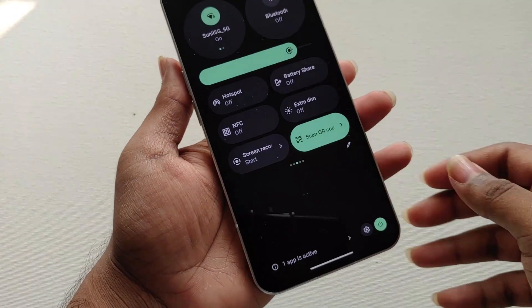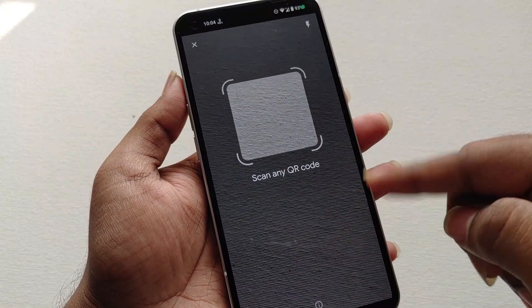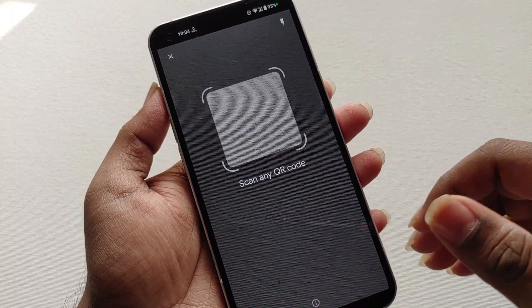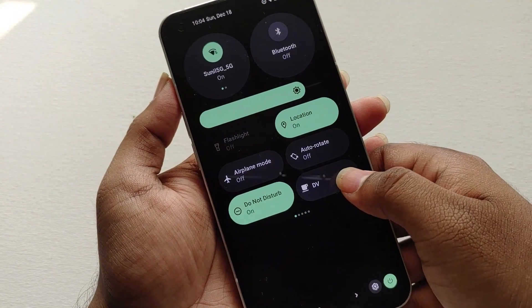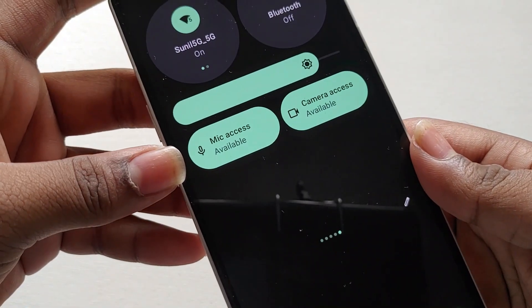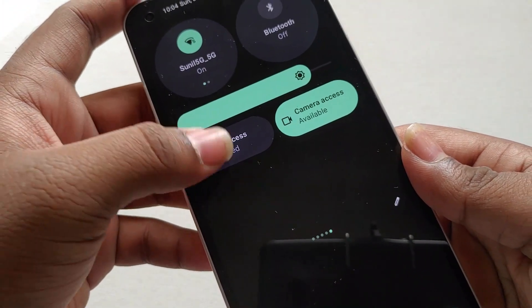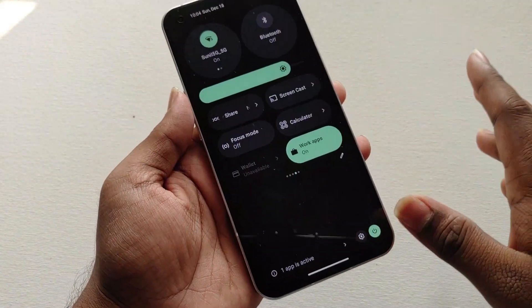After the hotspot toggle there is a new scan QR code toggle which is Android 13 specific, and we are now getting it in the Nothing OS beta as well. From here we can directly scan a QR code instead of using the camera app or Google Lens. Also, the mic and camera access privacy toggles introduced in Android 12 were not available in Nothing OS Android 12 but are now available in Nothing OS Android 13.